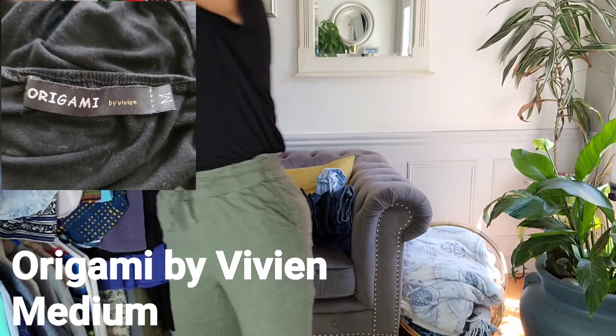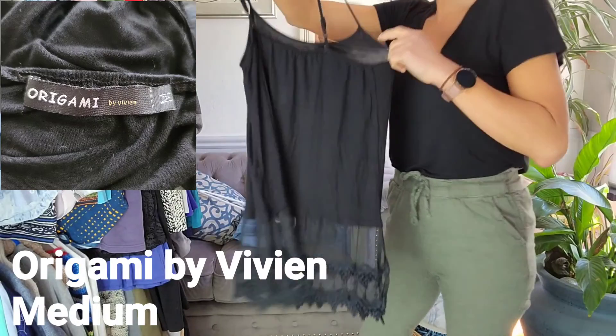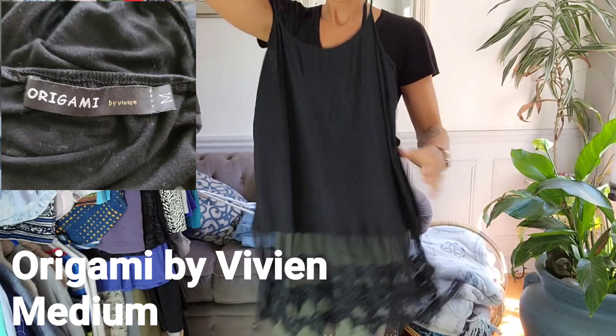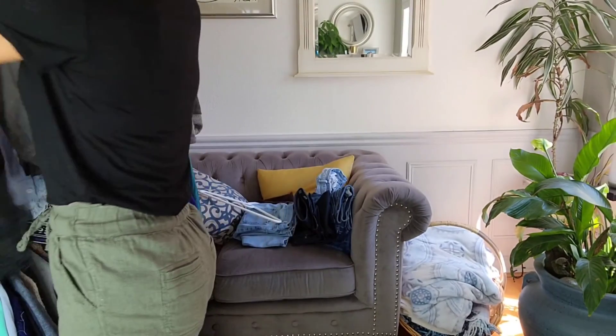Super comfy. And this next tank top is by Origami by Vivienne in a size medium. It's got adjustable straps and a lace detailed hem — so cute.